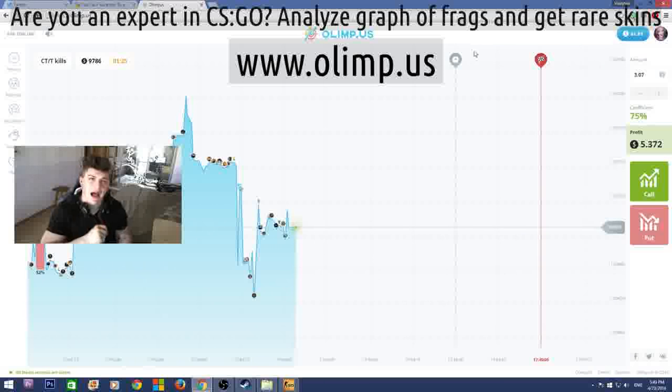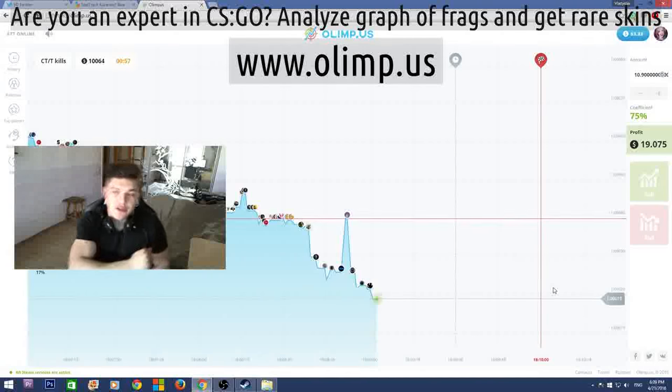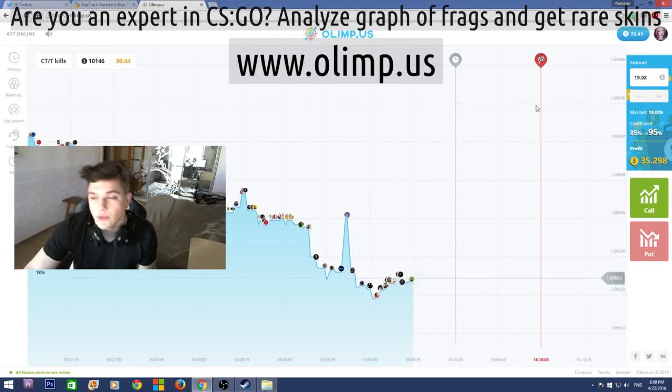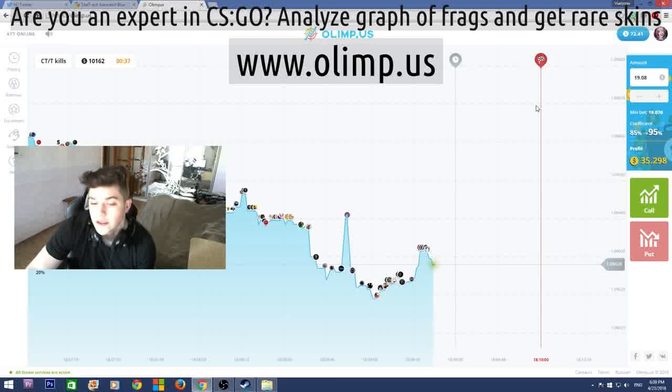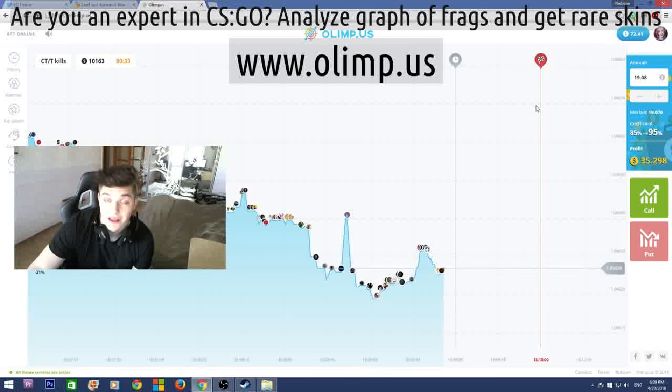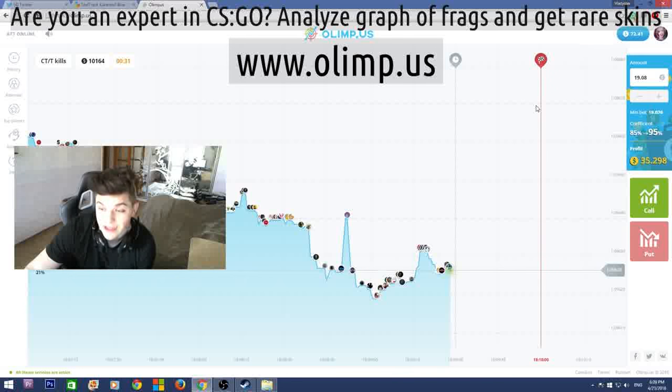First of all let me show what skins I'll be giving away. I started with 40 dollars and I now have 72, which means I've made 32 dollars profit, which is really good. I'm really glad that I haven't lost all my money as I usually do on the gambling website.